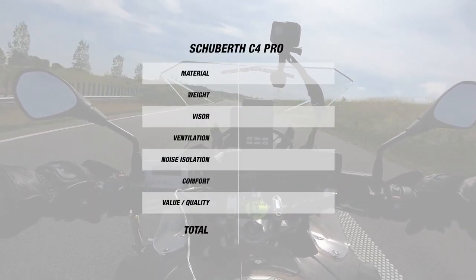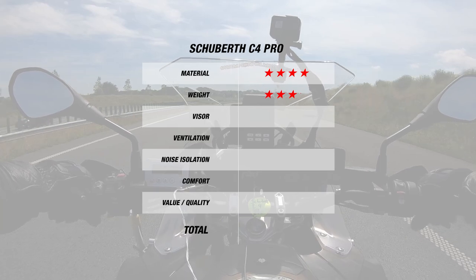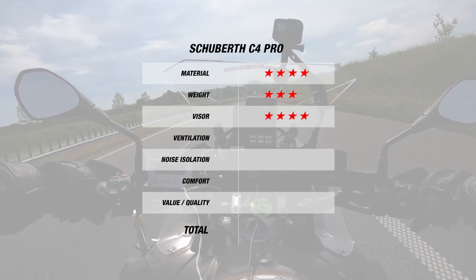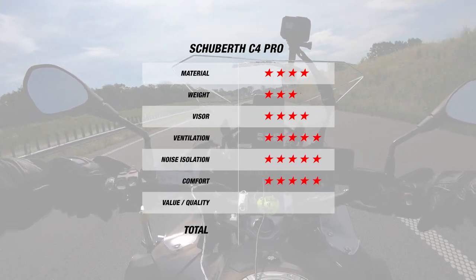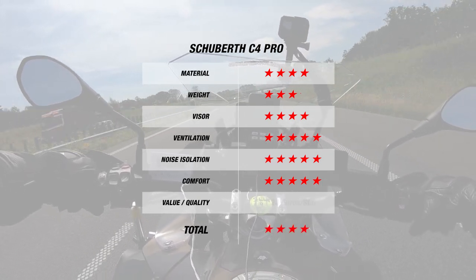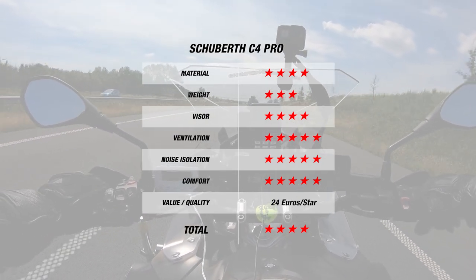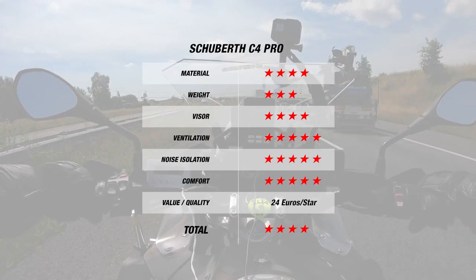For material, the helmet earns 4 stars for its DFP outer shell and 3 for its 1,620 gram weight. The visor earns 4 stars since it comes with pinlock in the box and a drop-down visor with an easy-to-use mechanism. For noise it earned 5 stars for its excellent 99 decibels, and for ventilation and comfort it earns 5 stars since it was cooler than the outside temperature. Overall the helmet earns 4 stars at 24 Euros per star. We chose the Schubert over the AGV Sport Modular and Shoei Neotec 2 because it best balanced great ventilation with excellent noise isolation.